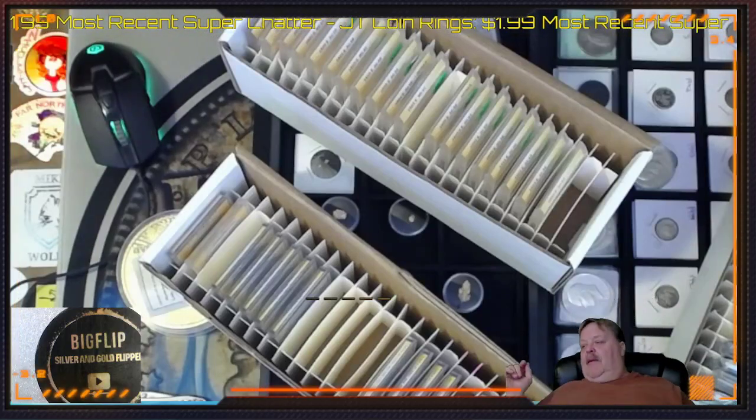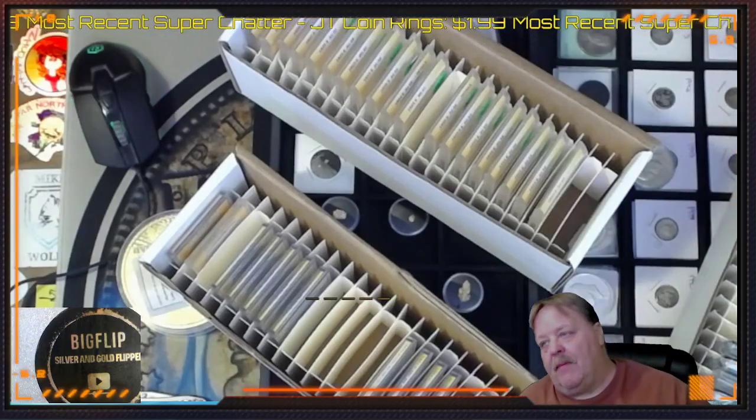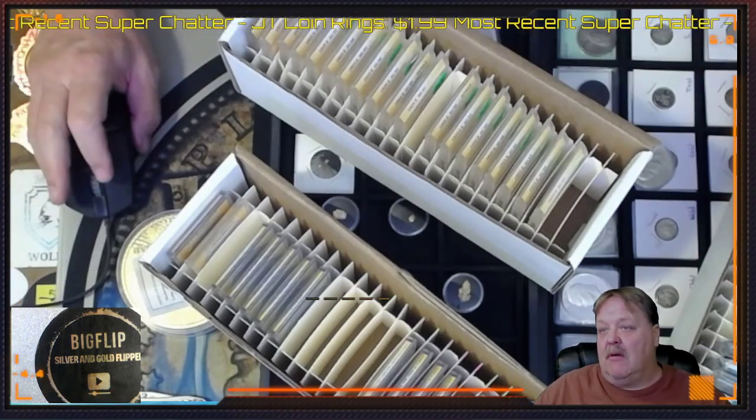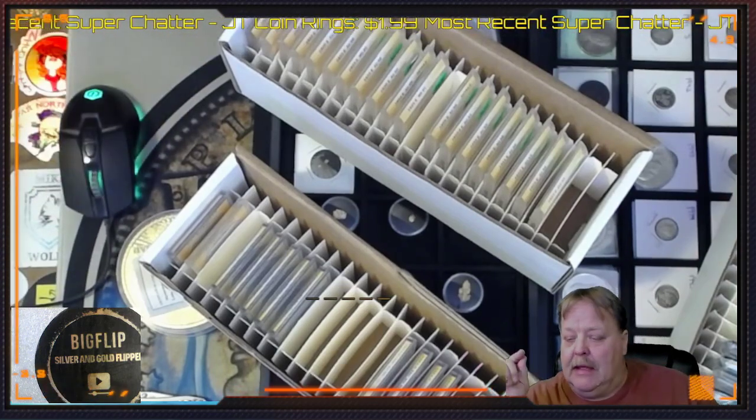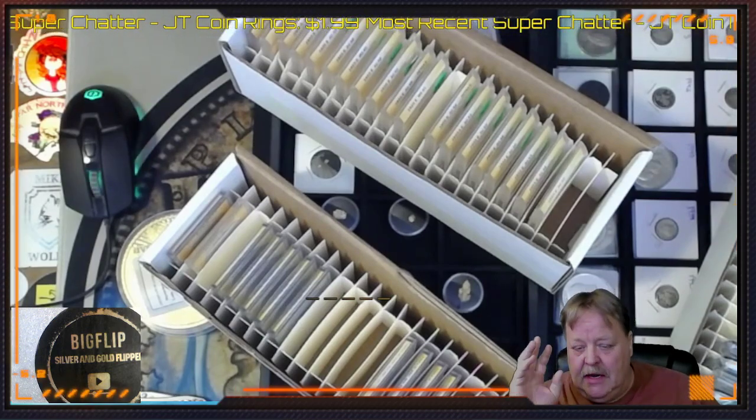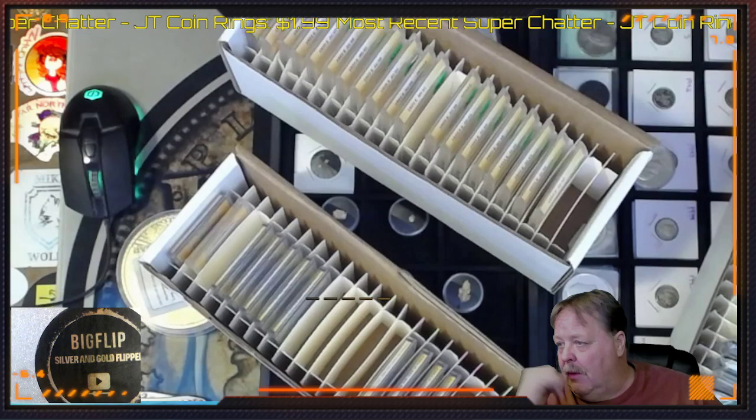Hey guys, Big Flip here. This is a heads up for tonight and tomorrow night's auction at 6pm Mountain Time. We will be doing a coin roll hunt slash auction. Look for it up and coming.